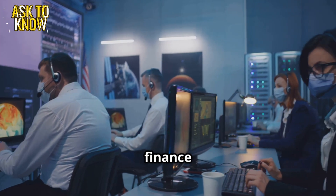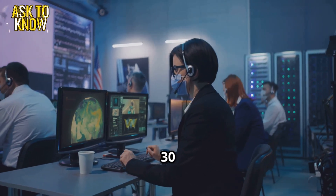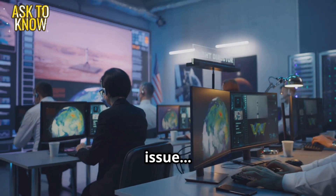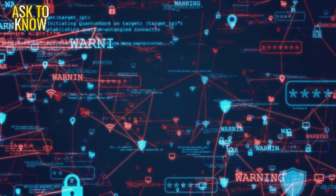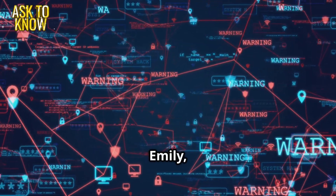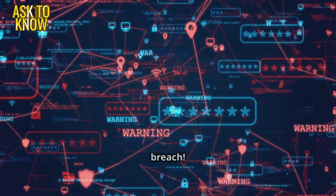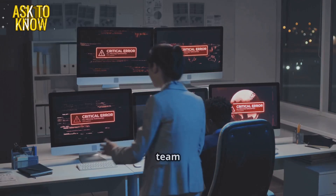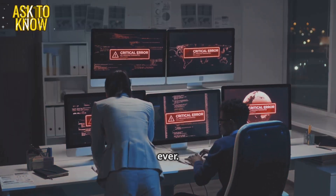Why is the entire finance team locked out of their accounts? We have a quarterly review in 30 minutes. It seems like a system-wide authentication issue. Emily, can you check the logs? Emily, nervously clicking through the console: Oh no, this might be a security breach. The team exchanges worried glances. The stakes are higher than ever.